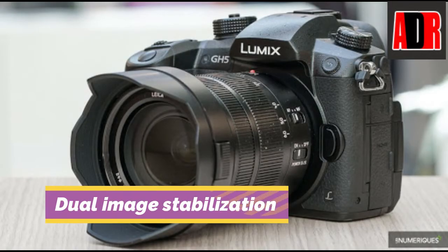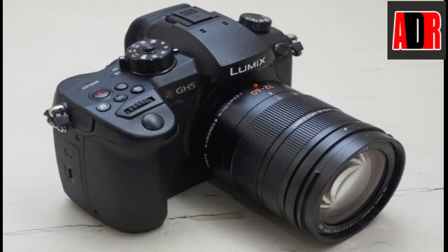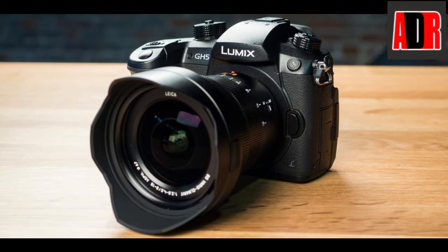The Lumix GH5 has 5-axis dual-image stabilization that corrects all lenses, including classic lenses, to eliminate blur and nearly eliminate body and lens shake in both photo and 4K video recording. The camera records silky smooth 4K 60fps or 50fps video with internal 4:2:2 10-bit 4K video recording, plus exclusive 6K photo and 4K post-focus recording photos up to 60 frames per second. The Panasonic Lumix GH5 is enabled with a 3.5mm audio port, USB 3.0 connectivity, and an external monitor or external recorder connection via a full-size HDMI port.